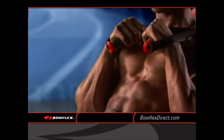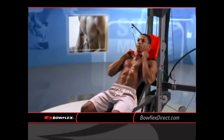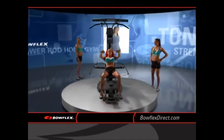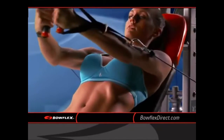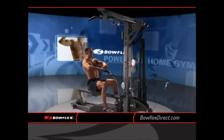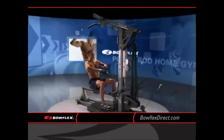And talk about results. Men, you build powerful, defining, sculpted muscle. Women, they strengthen and tone every curve of your body to create that lean, sexy look. It's the perfect workout and it can be used at your own home. And it's on your schedule, so it's easier than ever to reach your goals.